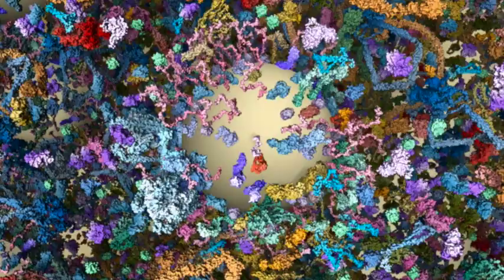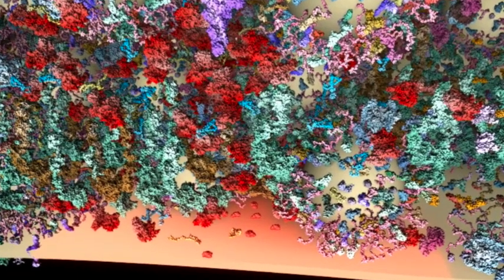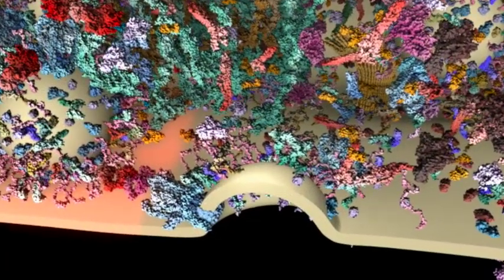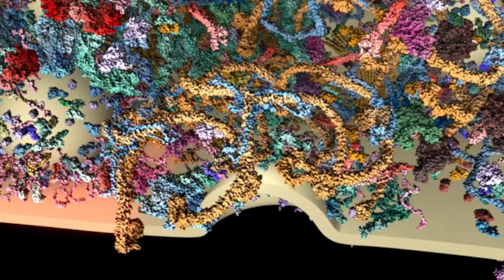The mission of the vesicle is to move these messages to the bouton's active zone. The active zone, shown in glowing red, houses specialized proteins to help vesicles release their payloads, which are responsible for cell-to-cell communication. Once the vesicles make it to the active zone, they meld with the cell membrane and release their messages into the synapse.